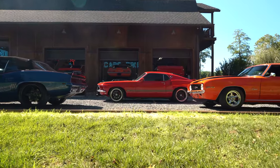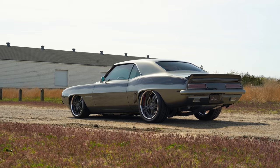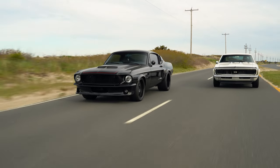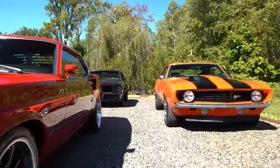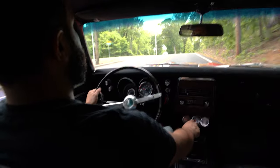Here at No Reserve Classics, our goal is to be able to sell quality pro touring, resto mod, custom classic cars for other people to enjoy, just like I was able to enjoy starting at 18 years old. As the buyer of this company, I work long and hard to find cars that I absolutely love, hoping that my community and client base love those cars as much as I do. I look for true quality built custom classic cars that could be driven daily with ease.